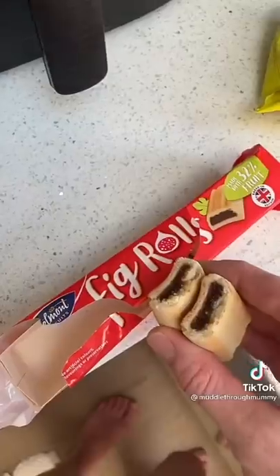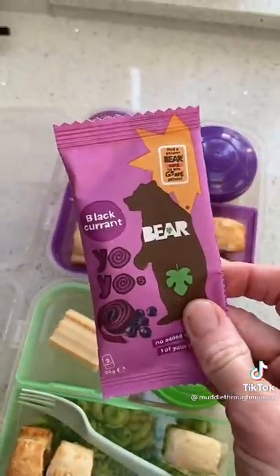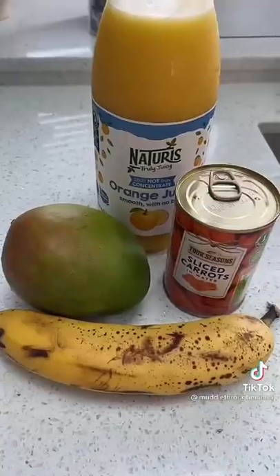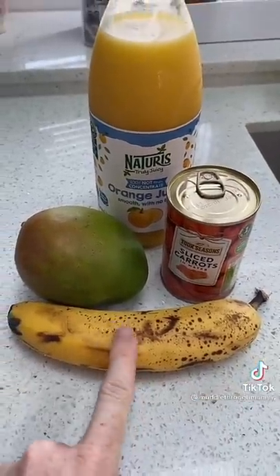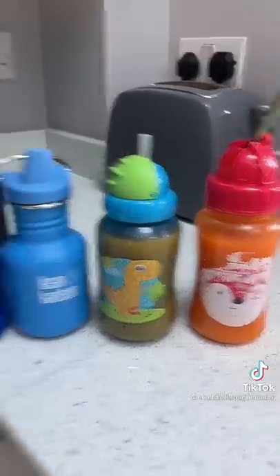They're each going to get a fig roll and one of these bear winder-up things. Now it's the morning and I'm going to make them a smoothie with banana, mango, orange juice, and carrots. There we go, and their water.